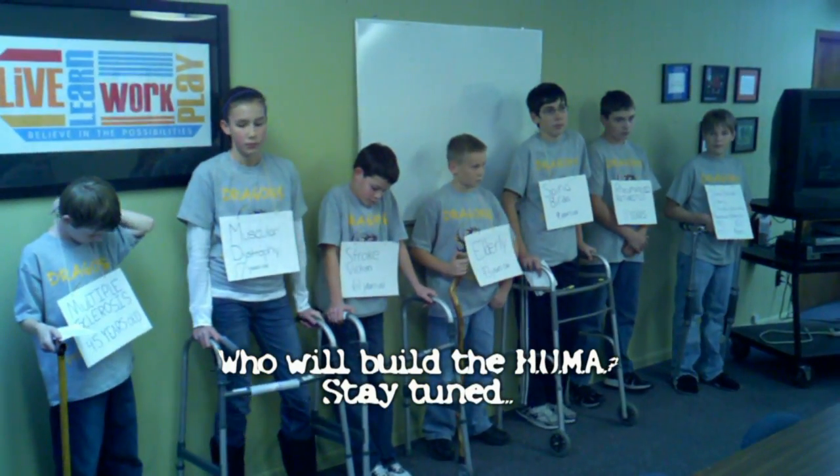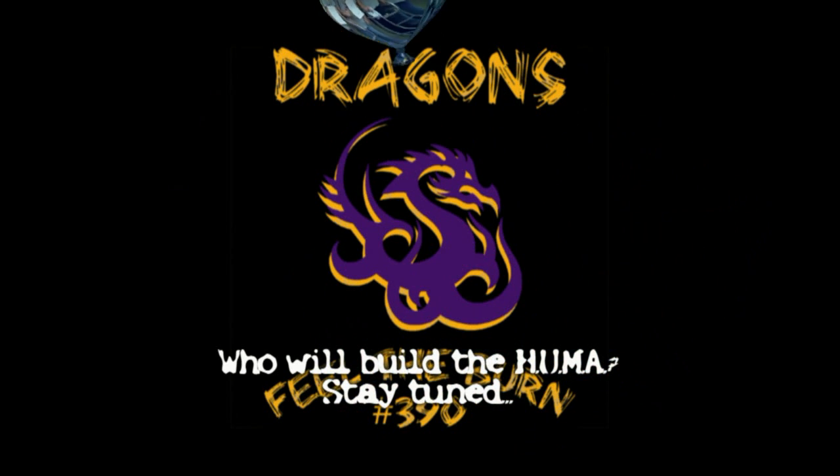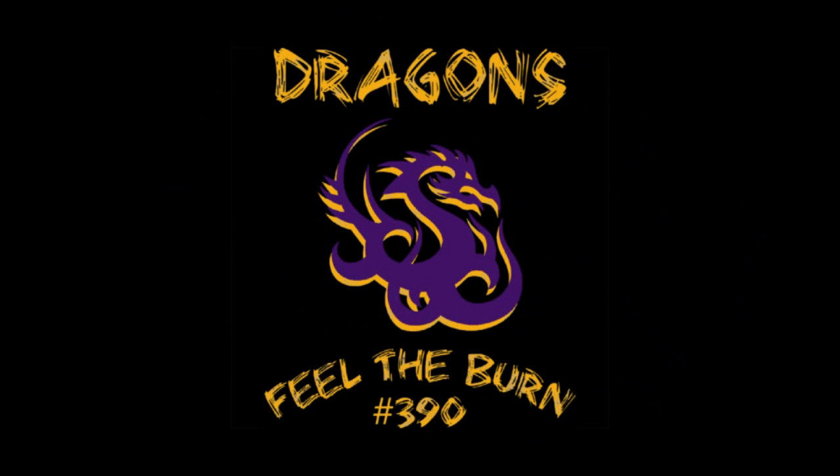Thank you for listening to our presentation. Do any of you have questions? Let's do the HAMA!